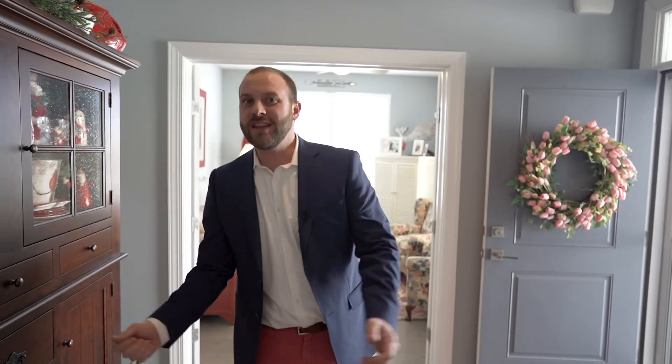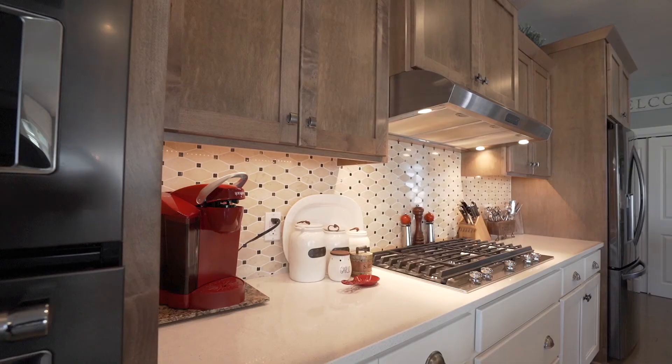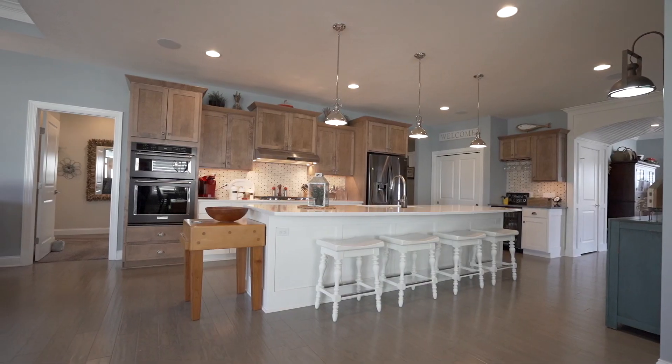Welcome to this 3,000 square foot, 3 bedroom, 3 bath amazing home. I love what the builder did in this home. I personally think he was thinking about his client in every feature and design in this home. It's beautiful, neatly appointed, and the layout is epic.